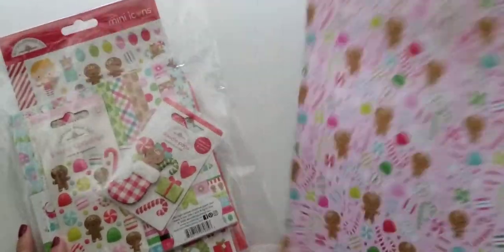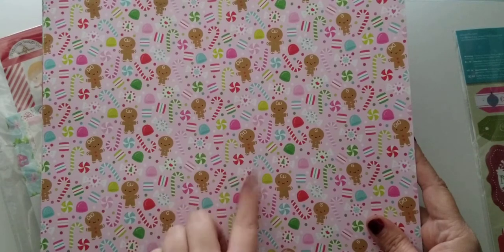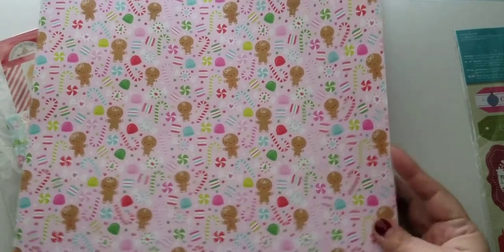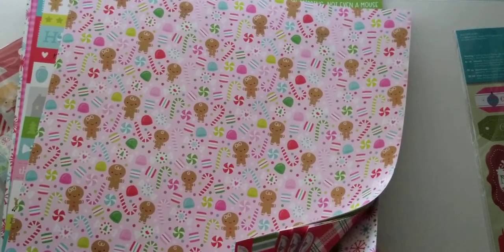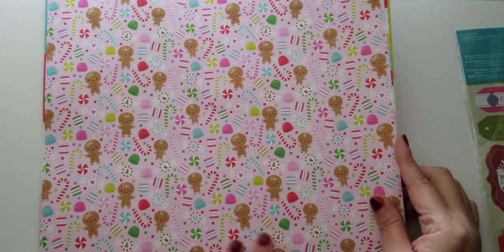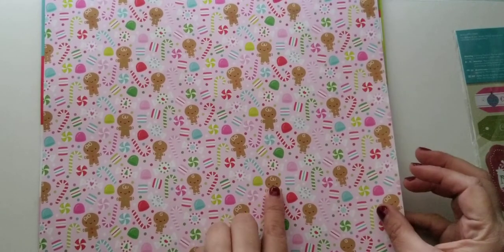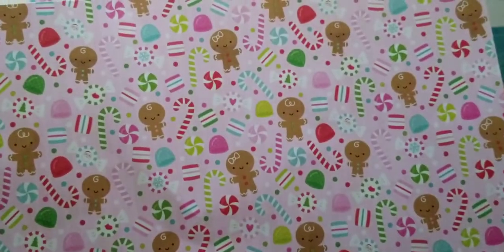Let me show you the paper. This was a 12 by 12 paper bundle and it came with six papers — six double-sided papers. This one has little gingerbreads, candy canes, all kinds of sweet treats. Little gingerbread girls, little gingerbread men — super adorable. These images are adorable.